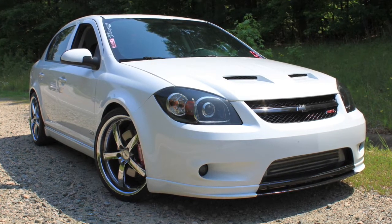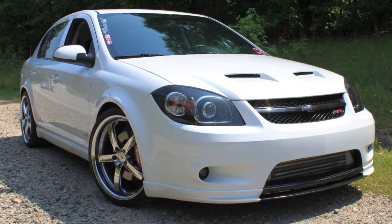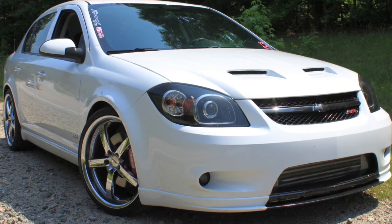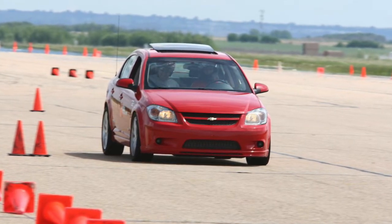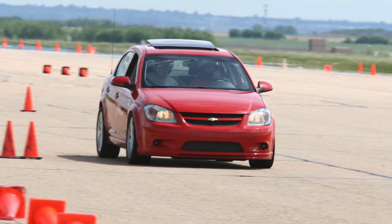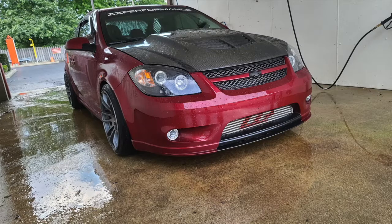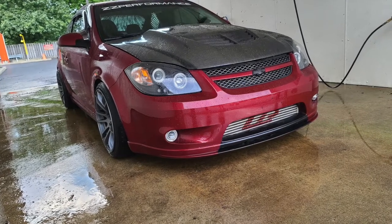In today's car culture environment, it seems like everyone is trying to find a car that they believe is slept on — a car that deserves more respect than it gets, or a car that is cooler and more capable than people give it credit for. Trouble is, cars that really fit that description are getting harder and harder to find. With the advent of things like the internet, it's become much easier to spread knowledge about cars, including even the most obscure ones. That's kinda why this channel exists. More and more of those cars that used to be considered unpopular or uncool are being shoved into the realm of popularity and coolness thanks to the internet.